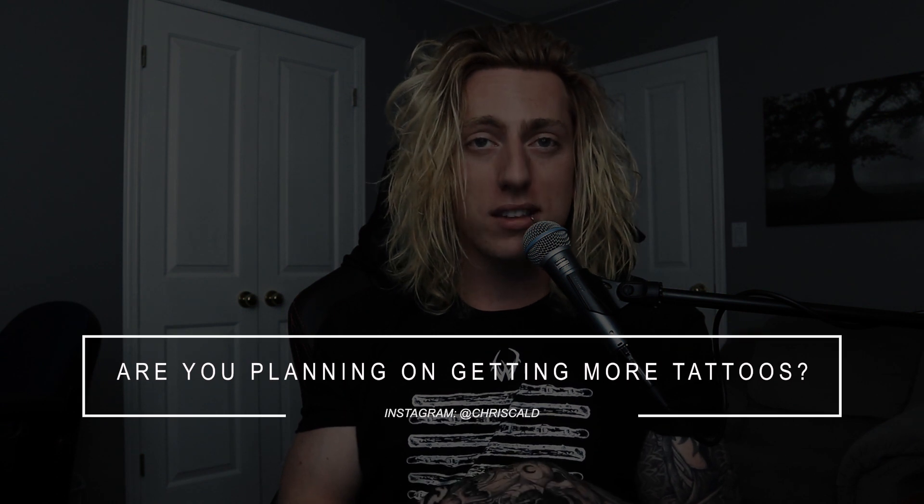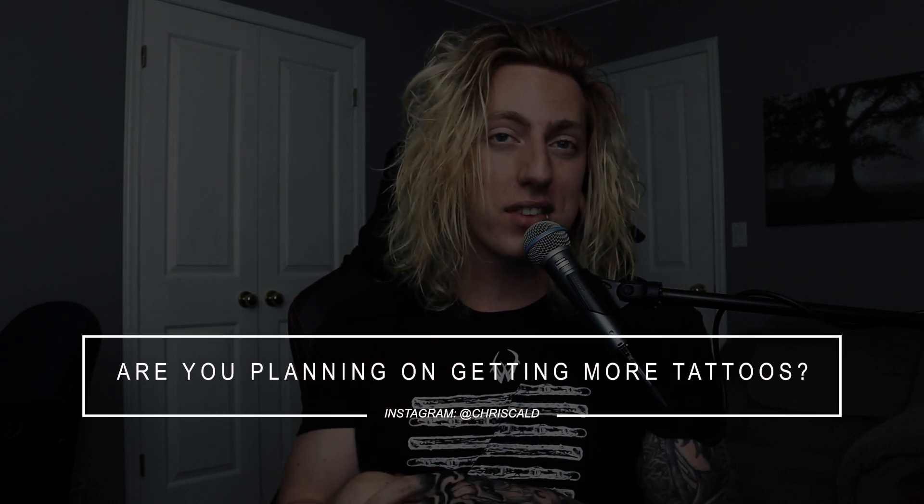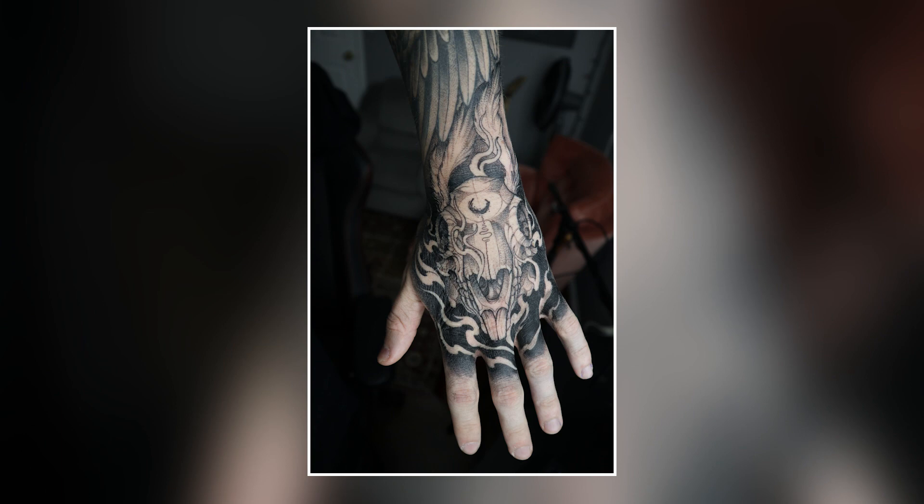Next question: are you planning on getting more tattoos? Definitely yes. I plan on getting a lot more down the line. Those of you who follow me on socials know I just got my hand filled in — I'd been talking about that since my tattoo tour video. Maybe I'll do a video in the future talking about what I got on my hand and why.